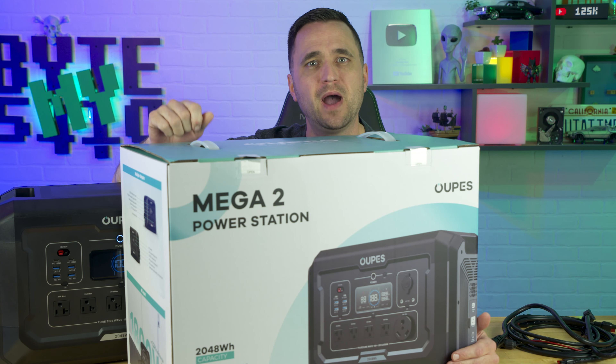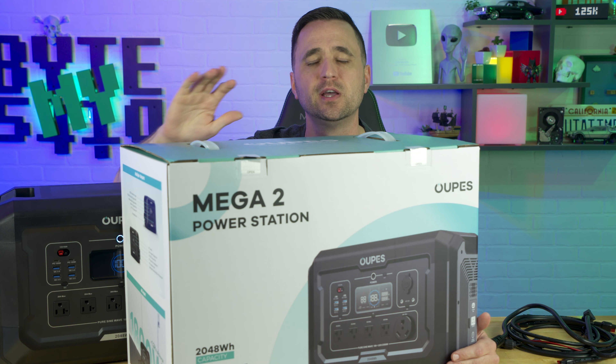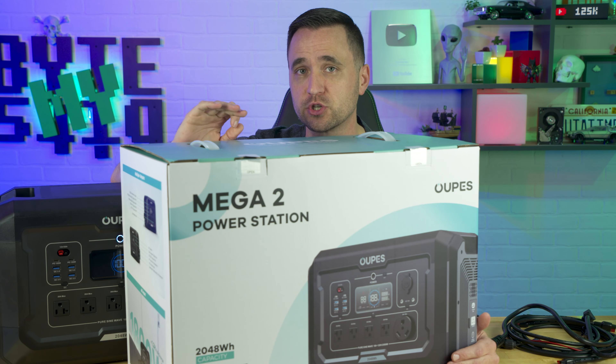This is the Ops Mega 2 Power Station. It has a built-in UPS, a smart app, and it will charge so fast you will get scared. I'm kind of kidding about the scared part, but it seriously charges fast.